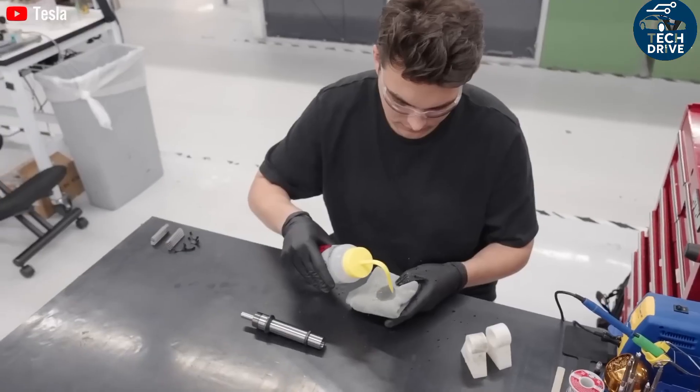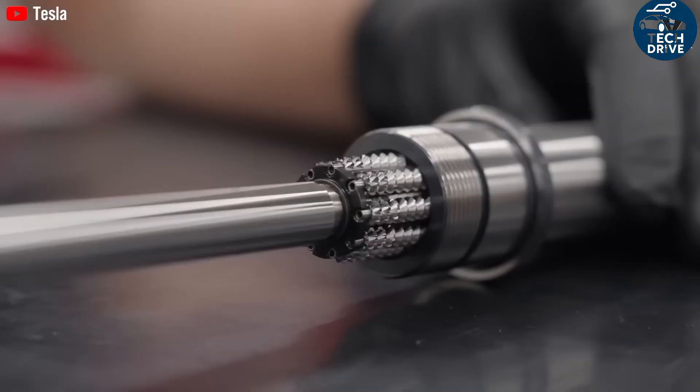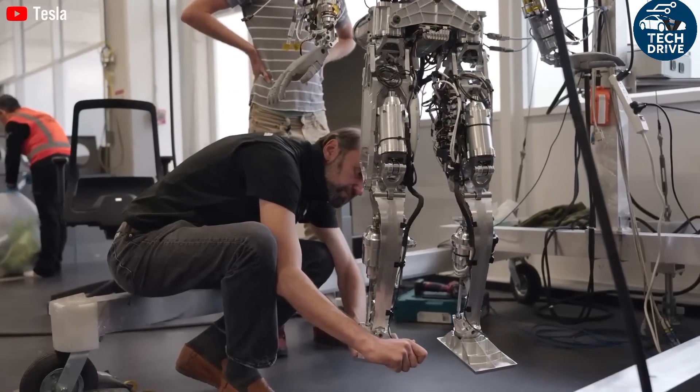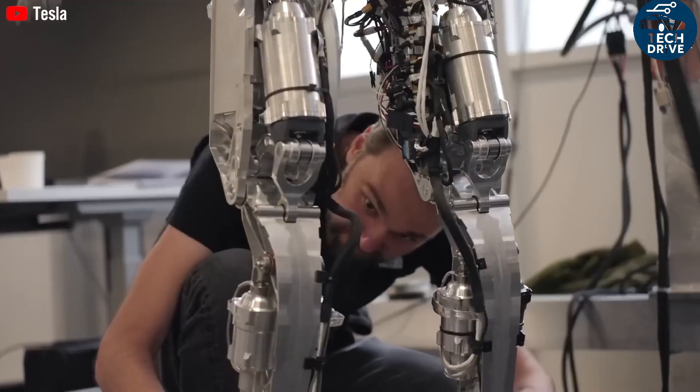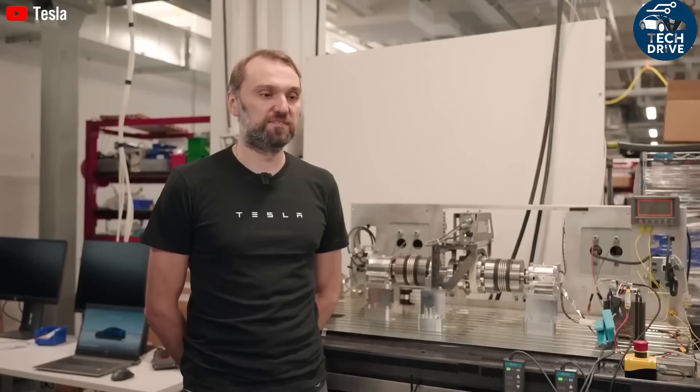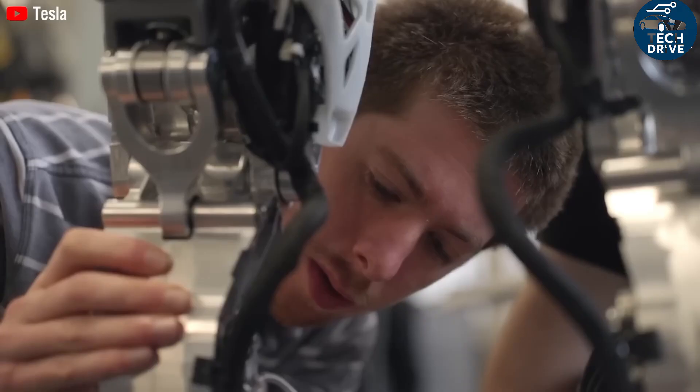Picture this: you wake up one morning and your Tesla Bot has already prepared breakfast, folded your clothes, tidied your room, and even walked the dog. Later, it tutors your kids in math, mows the lawn, and brews your evening coffee. That's not a dream anymore — that's the world Tesla is building. Elon Musk has always said that Optimus will take over the repetitive, boring, and dangerous tasks that humans shouldn't waste time on.